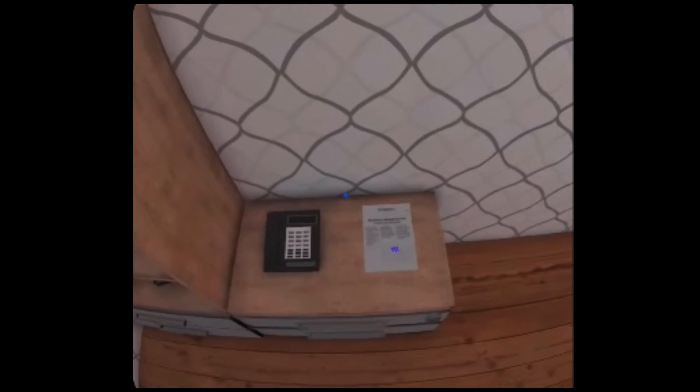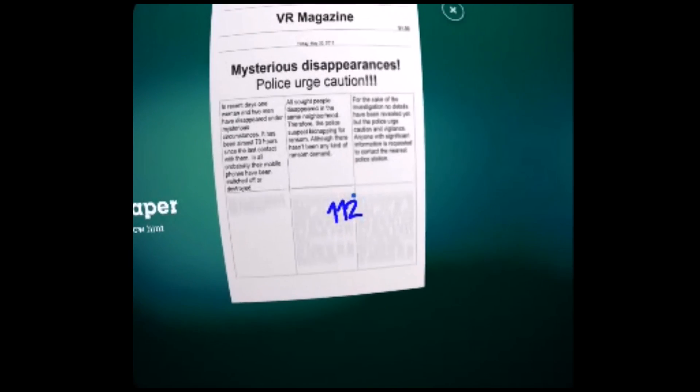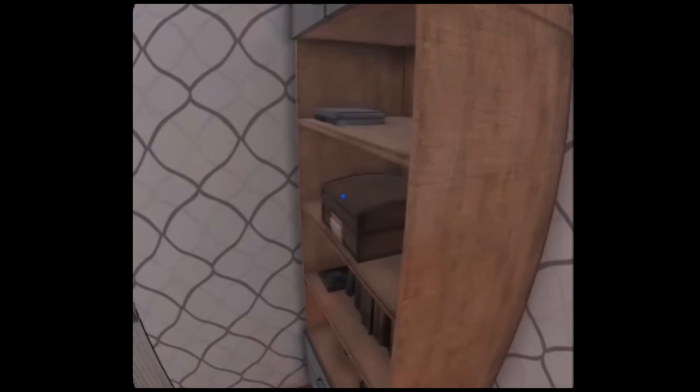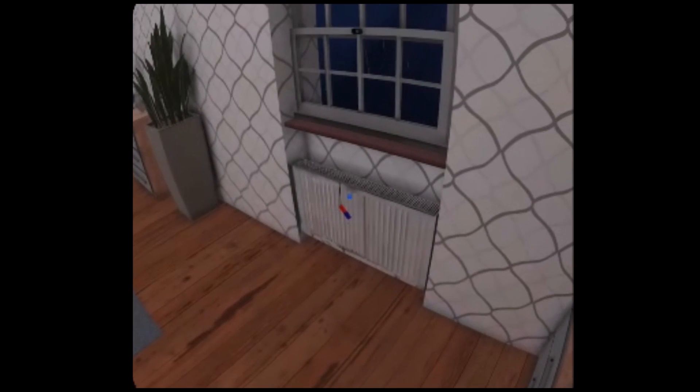You move by clicking on the object you want to go to. This game does not support a gamepad controller, so you can only use the touchpad on the headset. You hover the cursor over the item you want to investigate, then tap to move to it or to grab it.